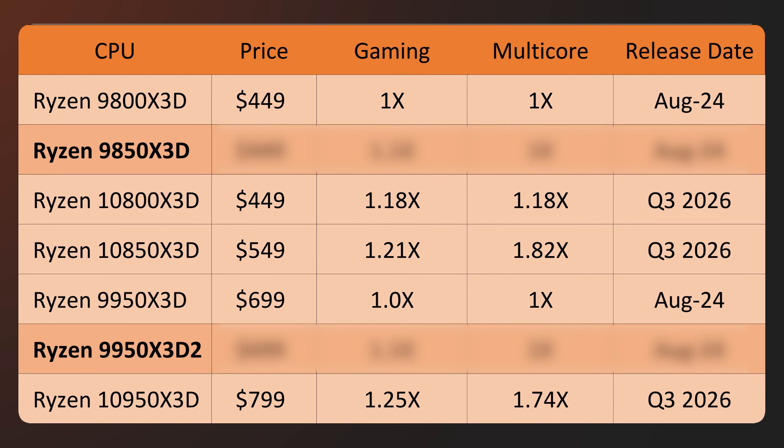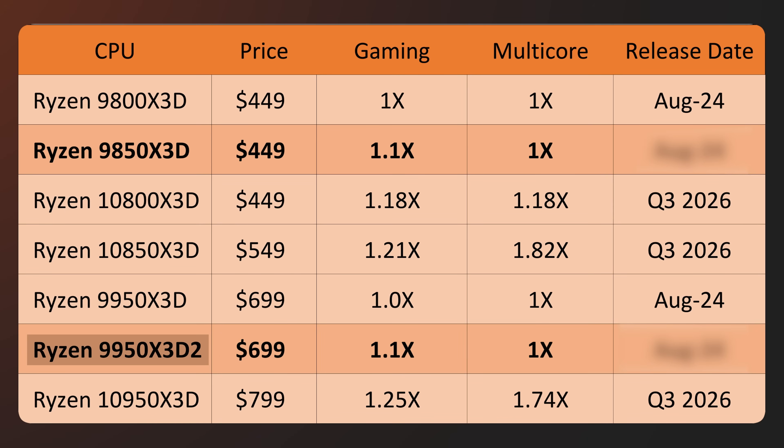Now let's talk about performance and release date. I suspect the 9850x3D, because it has higher clock speeds, will be around 10% faster — maybe a little bit less, but somewhere close to that. It's just higher clock speeds. As for the 9950x3D2 — it has higher clock speeds and more cache, so I would expect at least 10% more performance. Let's talk about the release dates first — before we jump into a deeper dive.